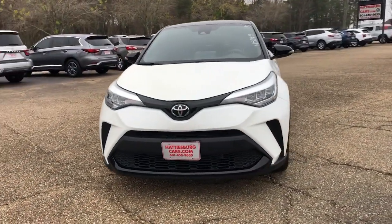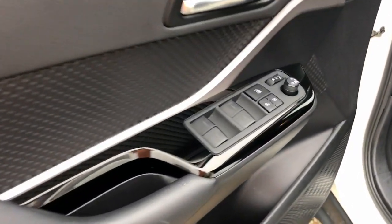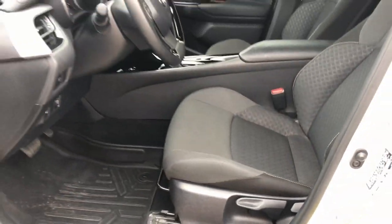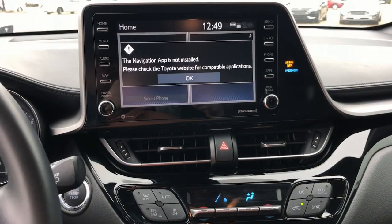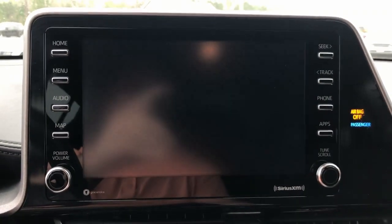These are just some of the great options this vehicle comes with: keyless entry, backup camera, lane keeping assist, adaptive cruise control, heated mirrors, satellite radio, steering wheel audio controls, Wi-Fi hotspot, multi-zone AC, and Bluetooth connection.